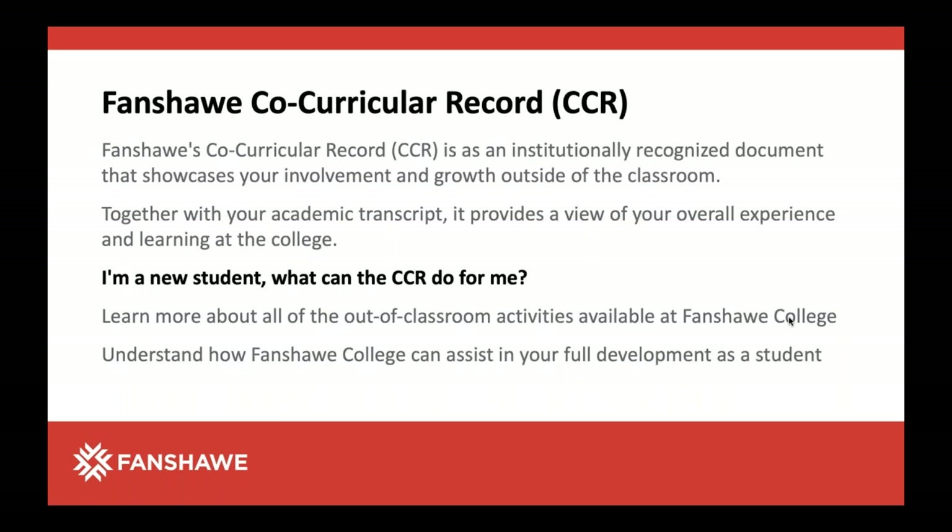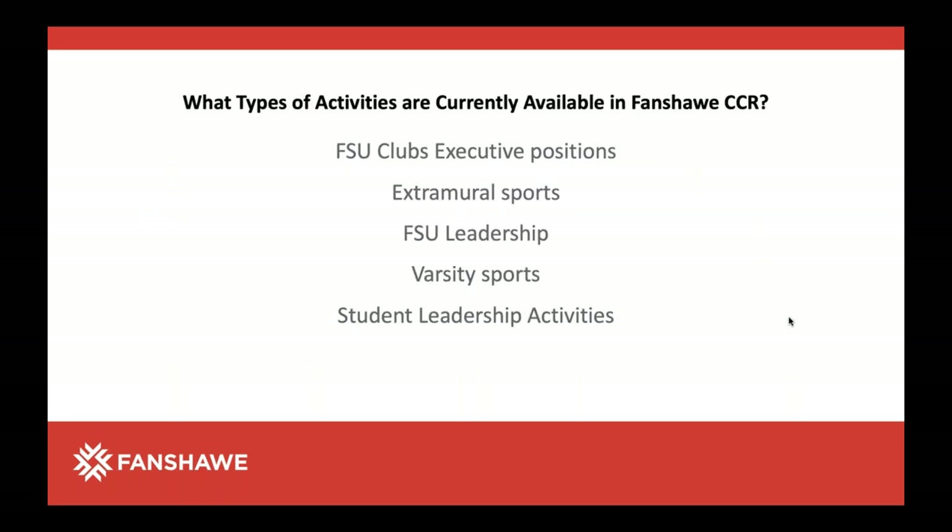If you're at Fanshawe and want to be involved in things beyond classroom work, we have something called the co-curricular record. As well as your marks on your transcript, if you do a certain number of hours of volunteerism or participating in the college community, you can get a co-curricular record and employers like to see that people are fully rounded. Clubs, extramural activities, being on Fanshawe student leadership like being a class rep, playing on sports — there's a variety of things that would qualify, and it makes your school experience a little richer.